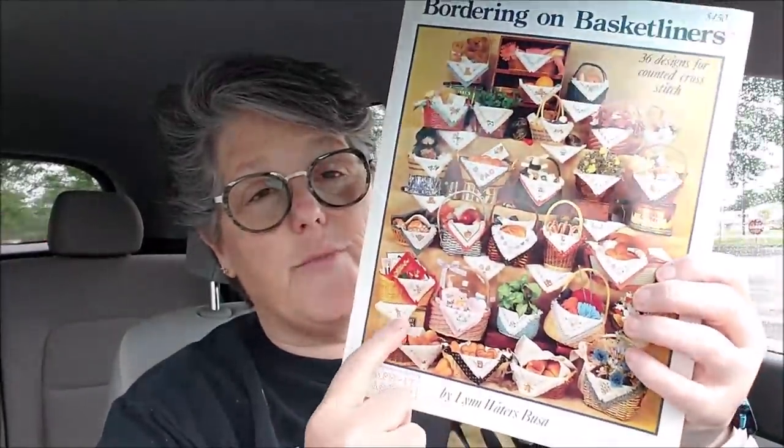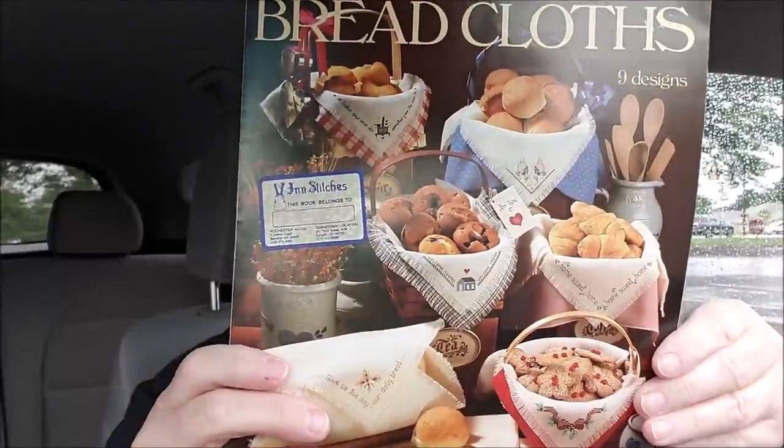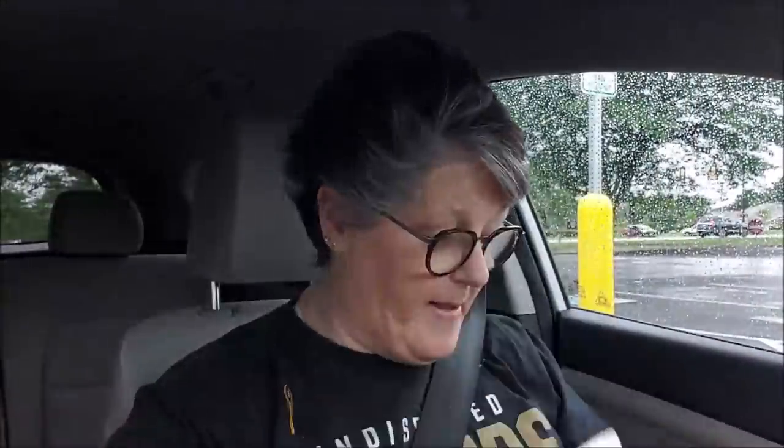Oh, and this bread basket liner. So you cross stitch on linen and you put it in your bread basket for like holidays and stuff. One more - and you don't have to just put these on bread basket liners, you can put them on anything.